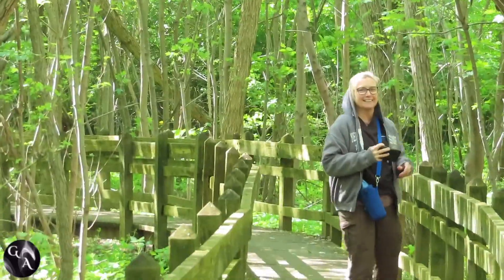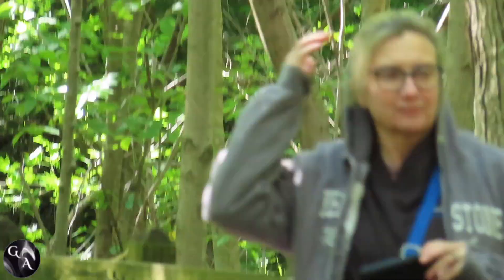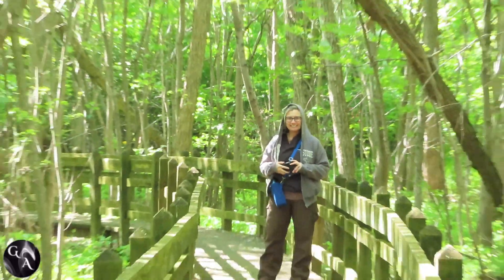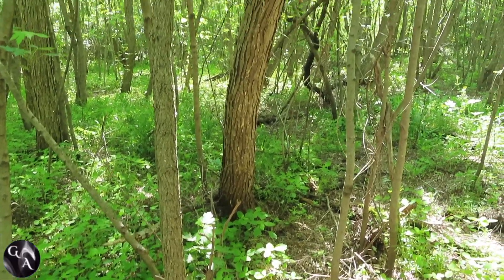This is a really beautiful hike. It's in a flood area, and it's gorgeous every season — winter, spring, summer, fall, it's really beautiful. We'll be sure to post some pictures from different seasons up on our Galleon Adventures Facebook page.